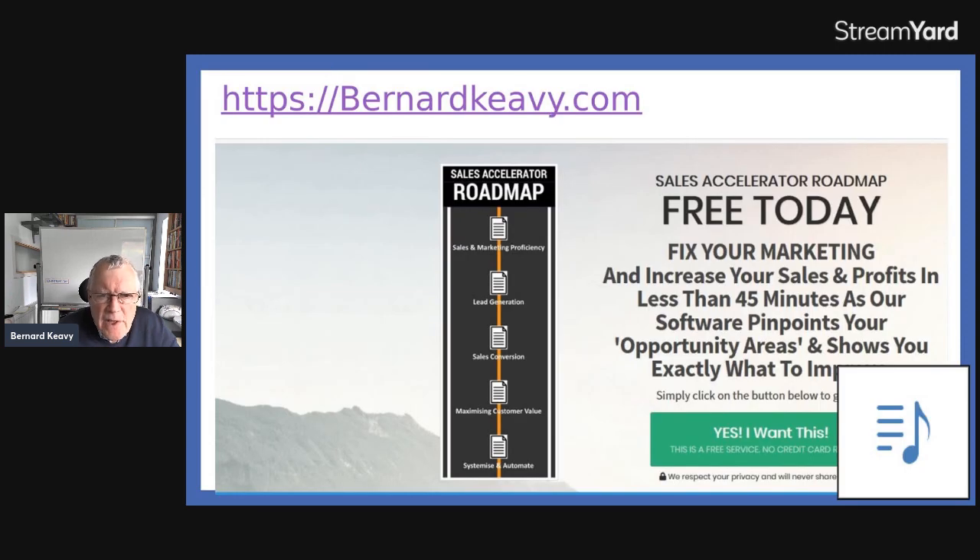If you wanted to know how to apply some of these ideas to your business, go to bernardkeevey.com and click on the green button for your sales accelerator roadmap. We'll look at your business, put in key numbers and figures, and use an algorithm to calculate recommendations you can apply straight away. I normally charge for this, but I won't be charging anyone who responds as a result of this presentation. Thank you very much for watching — I hope you found that very useful.